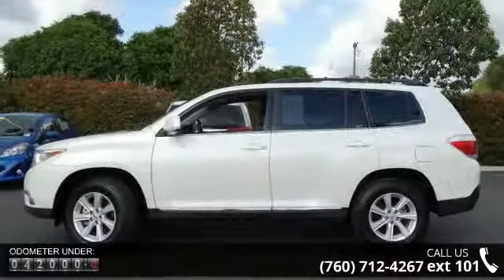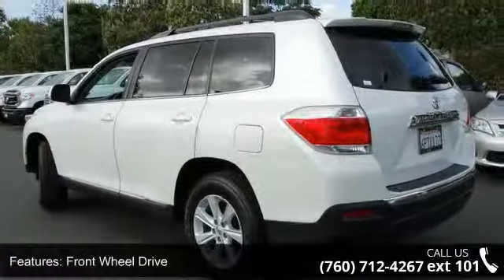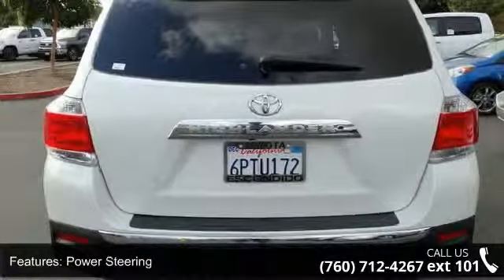This vehicle's top features include child safety locks, cruise control, privacy glass, third-row seat, variable speed intermittent wipers, MP3 player, and keyless entry.